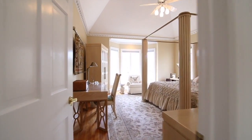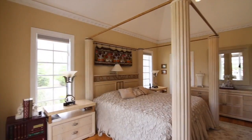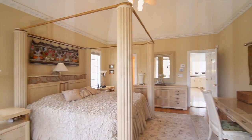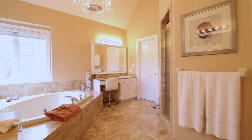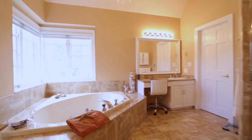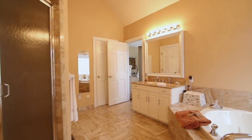The convenient first floor master suite features a tray ceiling and a sitting alcove. The adjacent master bath is truly luxurious, with a chandelier, a jetted soaking tub with beautiful nature views, his and her sinks, a separate shower, vanity, and walk-in closets.